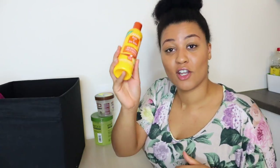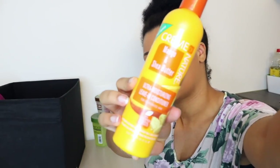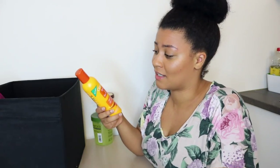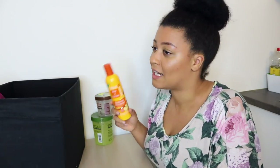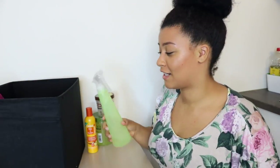Next is the Cream of Nature Mango and Shea Butter leave-in conditioner. I've been using this for my wash and gos and I really like it. It was only $4 — it's a lightweight leave-in that doesn't define my curls but leaves my hair soft and it smells amazing. I always have a bottle of this in my collection just in case I want to moisturize my hair real quick.